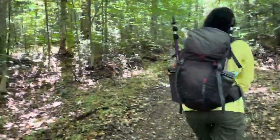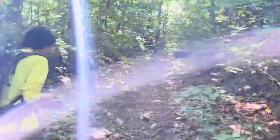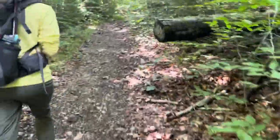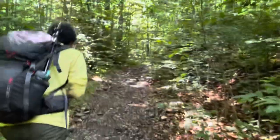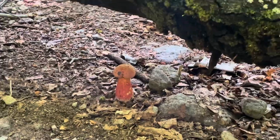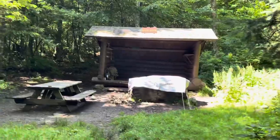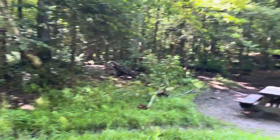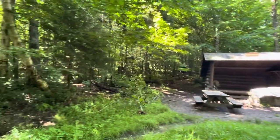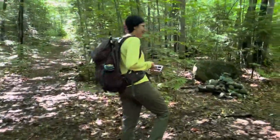Five miles in. You want to keep left to stay on Seymour Mountain. If you took a right you'd be going to the Seward range — Seward, Donaldson, and Emmons. So another time. Look at this orange mushroom — we're seeing a lot of orange things out here. Ward Brook lean-to. There's a hammock tent, and I think there's a privy back there too.